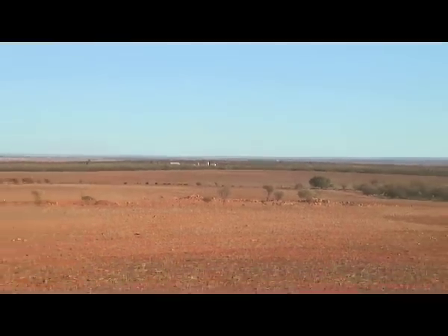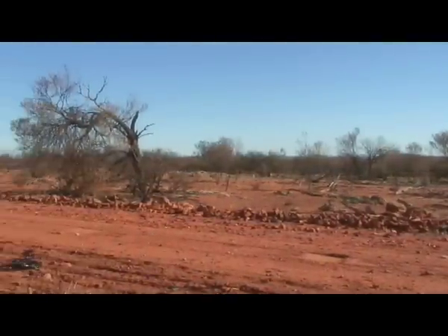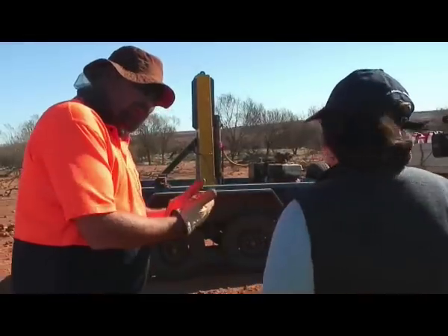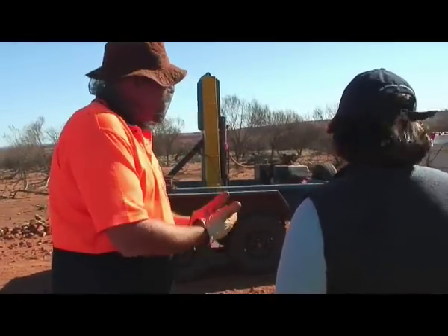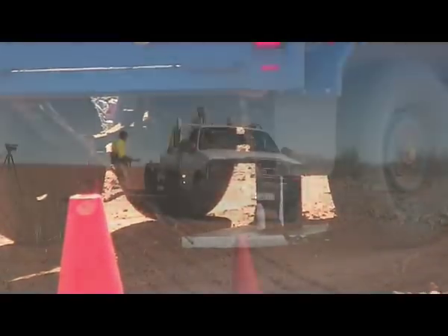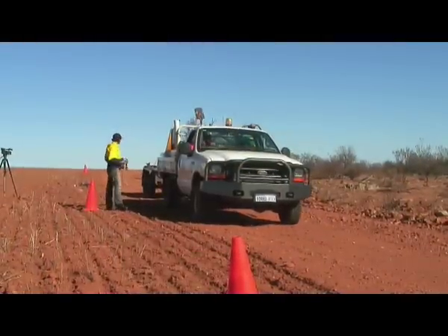Situated 65 kilometres east of Geraldton, the seismic program will assist Dynasty in identifying the locations of gaseous sequences within and below the identified coal measures. The seismic survey covers the entire Irwin River coal field.